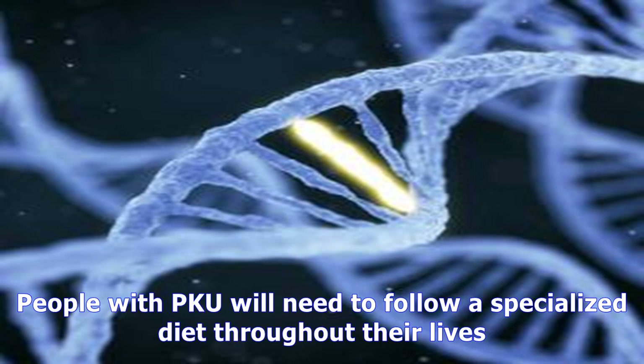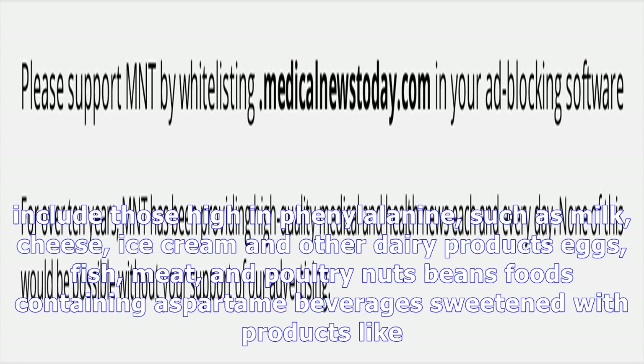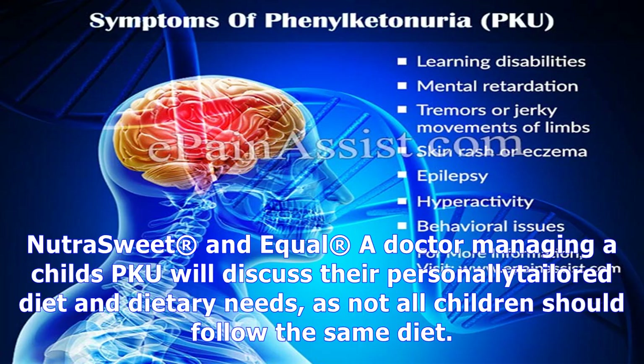This diet includes a low phenylalanine formula with specialized protein. In general, phenylalanine is often found in high protein foods, so including a special low phenylalanine formula in the diet ensures that people with PKU get enough protein. The mothers of children with PKU should discuss breastfeeding with a healthcare provider, due to the presence of phenylalanine in breast milk.